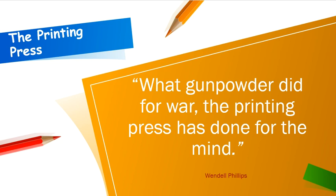The Printing Press. "What gunpowder did for war, the printing press has done for the mind" — by Wendell Phillips.